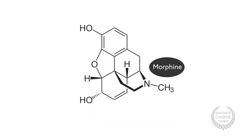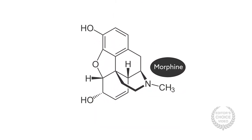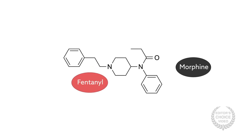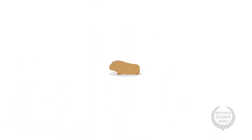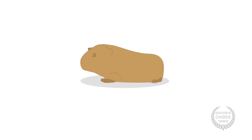Morphine, for example, leads to intrathecal masses, whereas fentanyl does not. Now, the research team, with members from the U.S., Canada, and Germany, has gone one step further. In their latest study, they propose a cascade of cellular mechanisms that give rise to these abnormal growths.